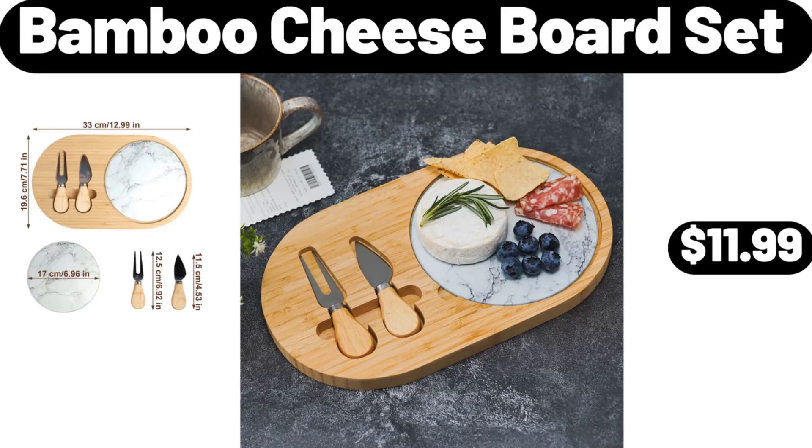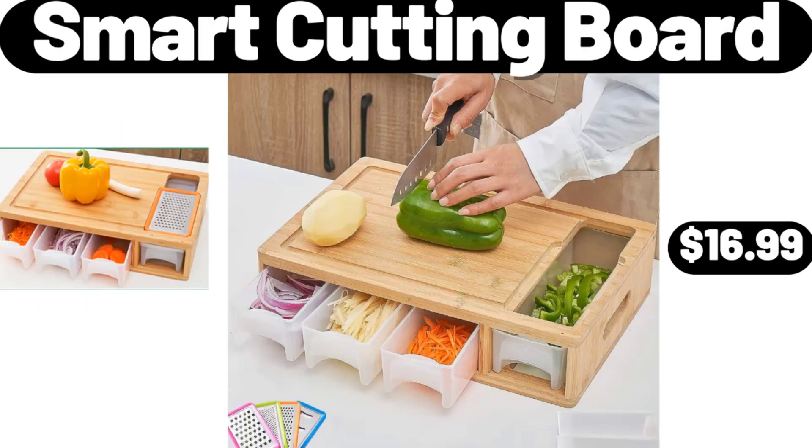Bamboo Cheese Board Set, $11.99. Smart Cutting Board, $16.99.